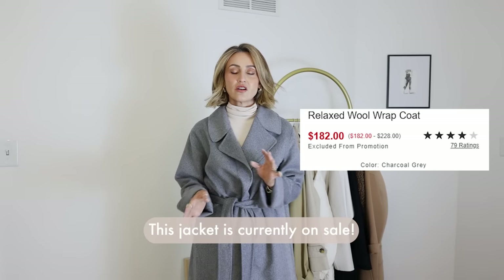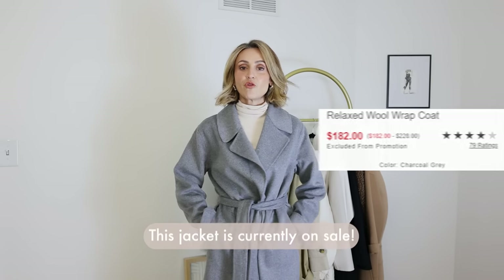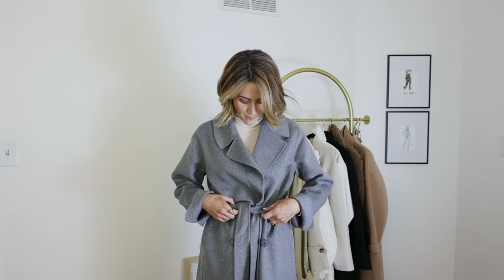This one is more on the budget side but you can catch it on sale often, especially during the holidays. It's nicely finished — I love the seams. It's just a really great coat to invest in.